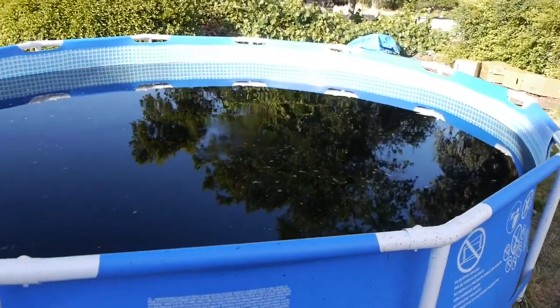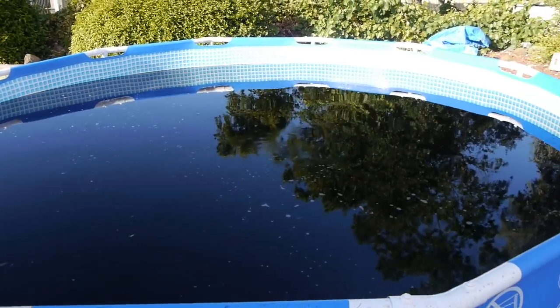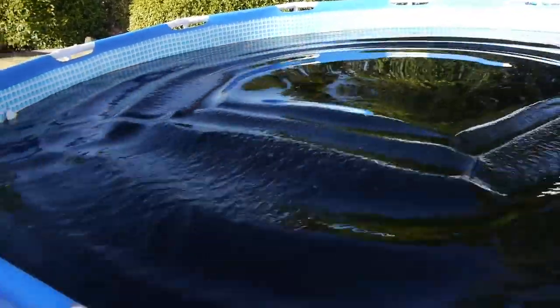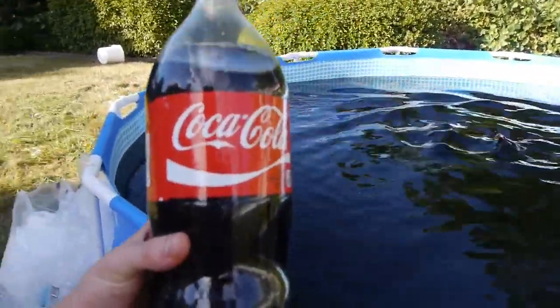What is up guys, TechRacks here. So I want to show you guys something crazy today. This is what you are seeing right now — this is authentic Coca-Cola. It's a 1,500 gallon pool of pure Coke.